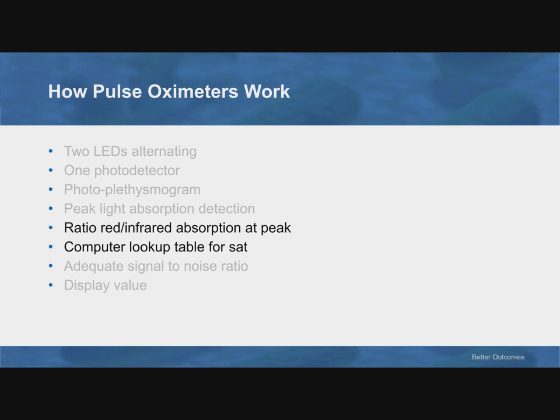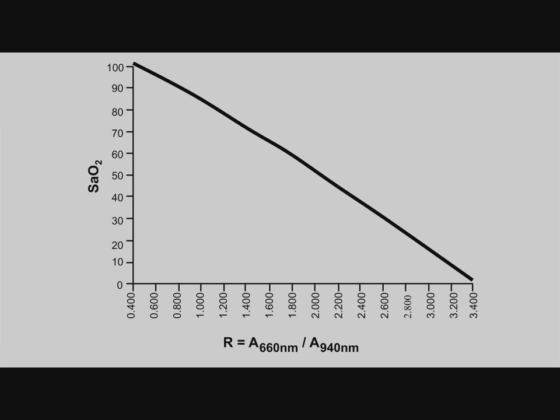When the finger is the fattest and the least light is getting through, the computer computes the ratio of how much red light and how much infrared light is getting through. It then goes to a lookup table generated from volunteers who allowed themselves to be desaturated. The computer looks at the ratio of red to infrared transmission, follows it to a diagonal line on the table, and looks across — that gives the saturation.